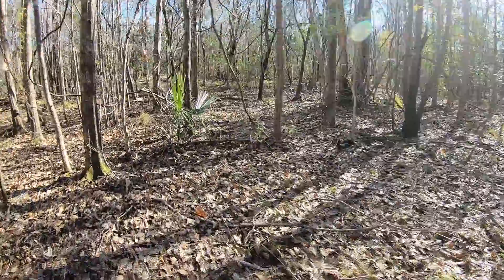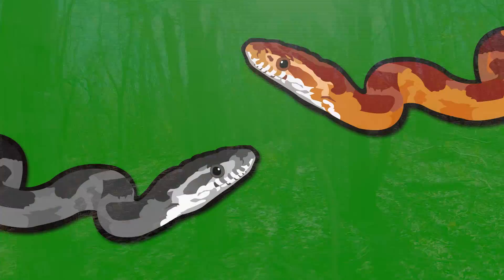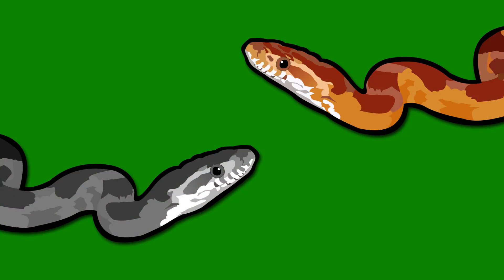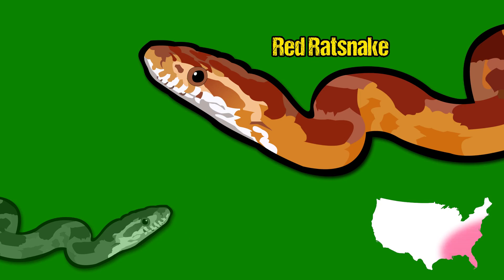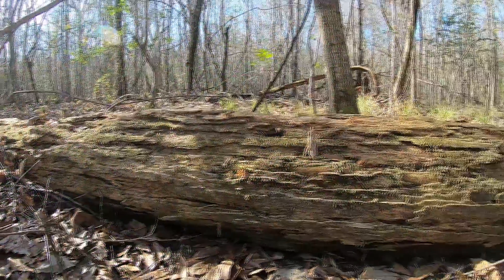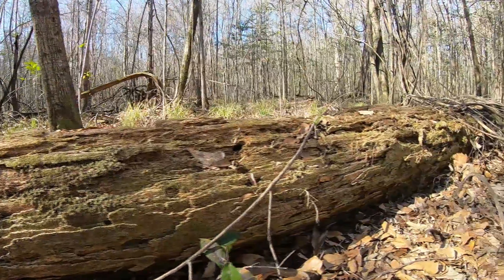First up, let's get ourselves a non-venomous snake, and I couldn't think of a better example of a beneficial non-venomous snake than a rat snake. There are actually two different rat snakes in this area: the gray rat snake and the far less common red rat snake, more commonly known as a corn snake. These snakes like to hide in and under logs this time of year and can be occasionally seen basking on forest edges and on standing logs.